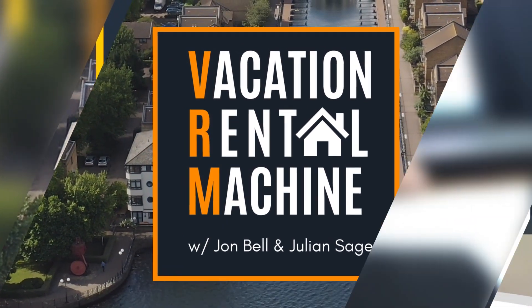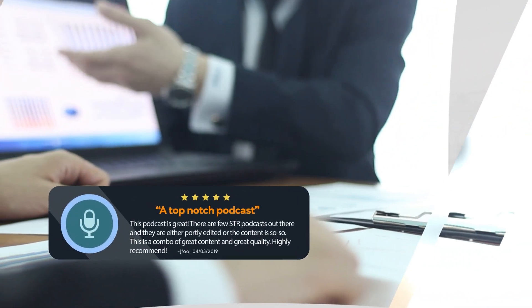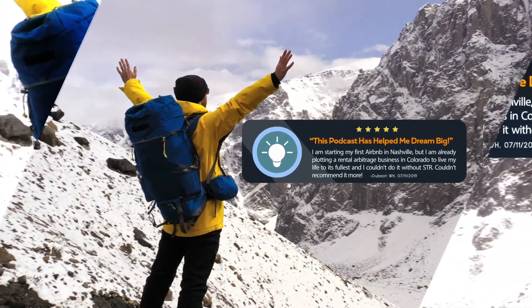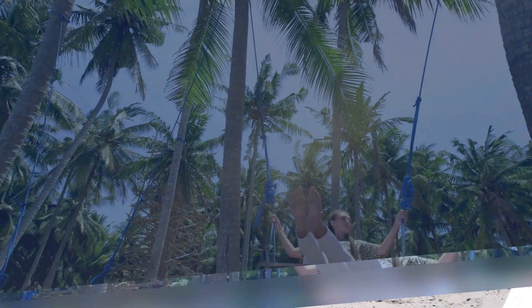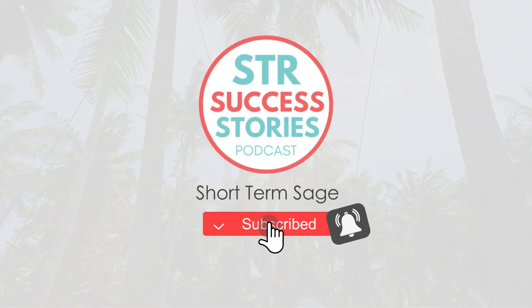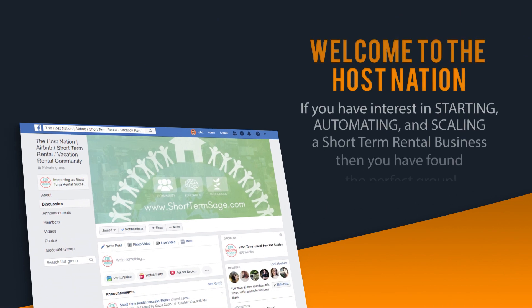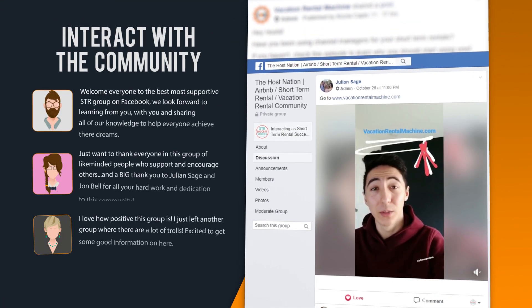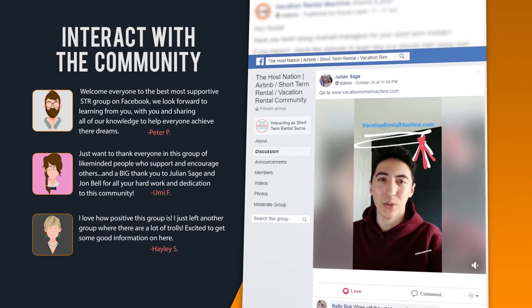Vacation Rental Machine helps hosts just like you learn how to start, grow, and scale your short-term rental business. This show is all about creating systems that help you automate your business, giving you more time and money freedom. If you're ready to start living the vacation rental life, subscribe to this podcast today and come join us on our Facebook group, The Host Nation, where we'll be talking about starting, automating, and scaling a short-term rental business.